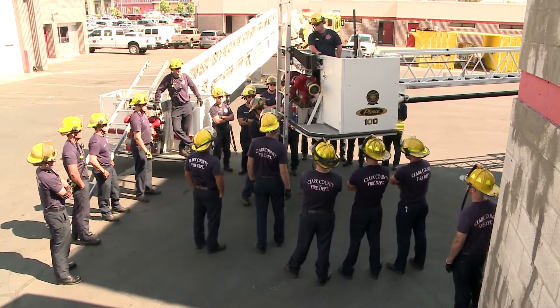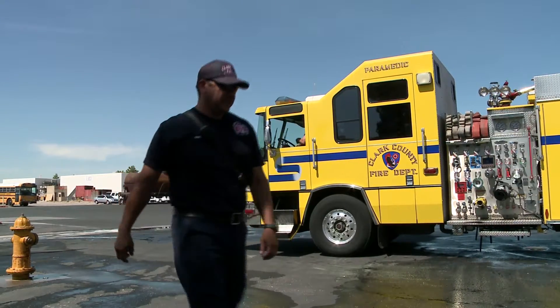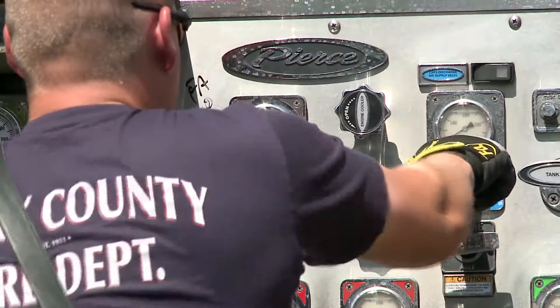It's very critical to learn how to drive these big apparatus — they're big, they're bulky, they carry lots of water, some of them up to 76,000 pounds. Driving these rigs with tandem axles is demanding, so to have these guys driving this apparatus out in the public is why we put them through advanced driver's training.